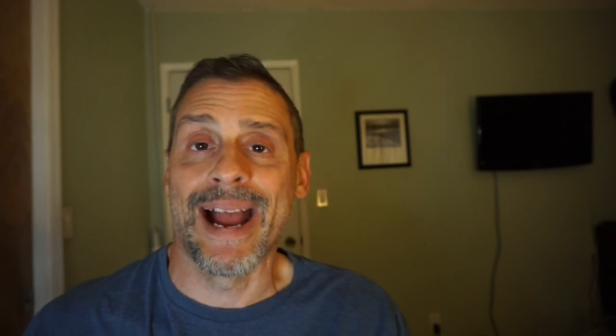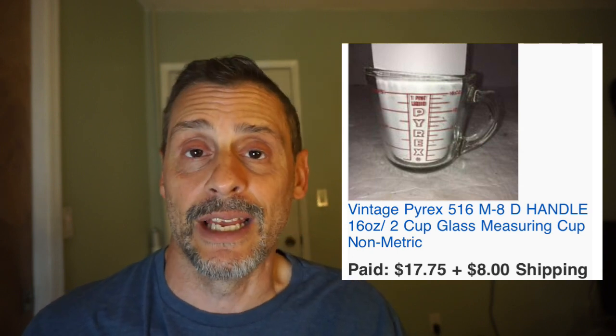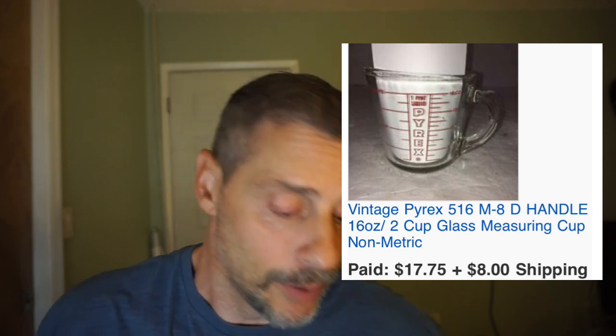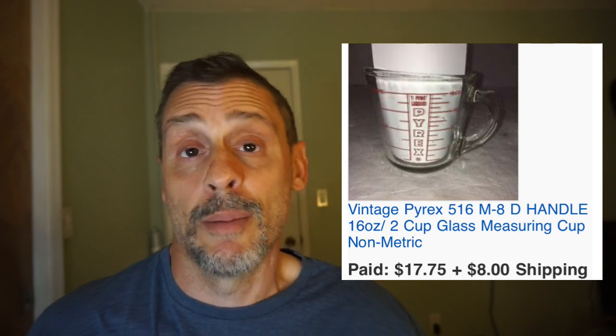Next up is a Pyrex 516 — that's the model number — a 16-ounce measuring cup with a D-handle, meaning it connects at the bottom. I paid two dollars for this at a local thrift store. It sold in seven hours for $17.75 plus $8 shipping, and I netted about $12.